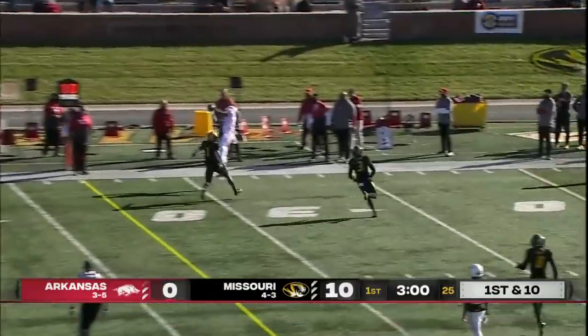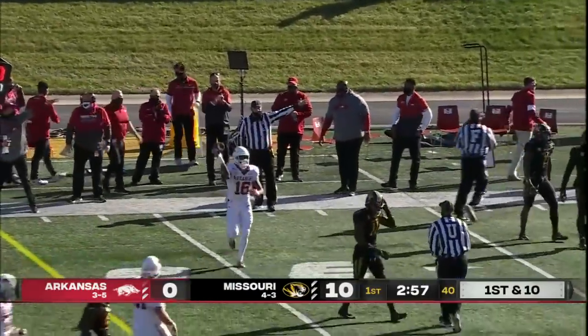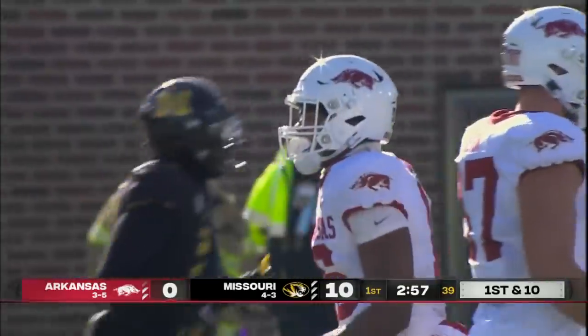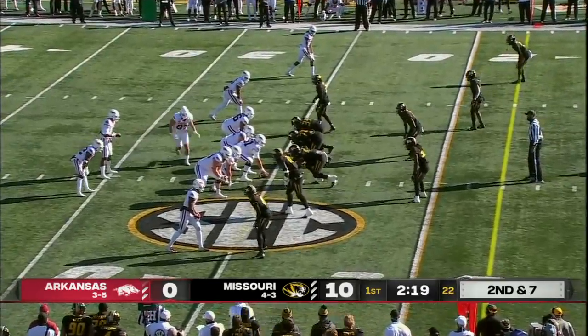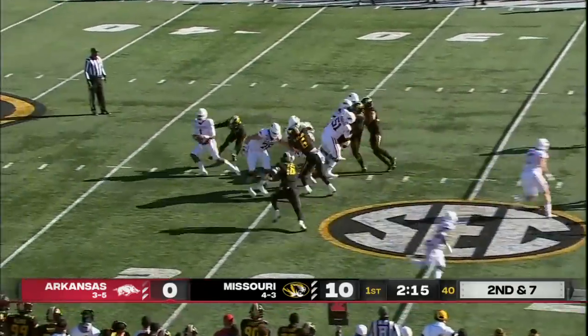Jefferson will throw. Pass is caught. What a grab by Burks on that far sideline. That'll be another Arkansas first down. Leaves them with really one true tailback in Traylon Smith. Now Dominic Johnson, the true freshman, is available today.